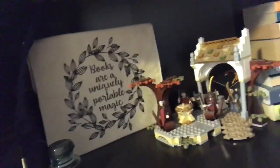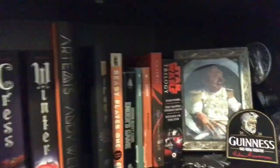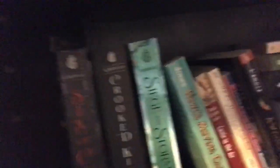On to my next bookshelf - this is kind of a catch-all shelf. I have some Owl Crate stuff and just general books. Down here I have my sci-fi, so Admiral Akbar is there of course, and some Marissa Meyer and Andy Weir. That's all my sci-fi.